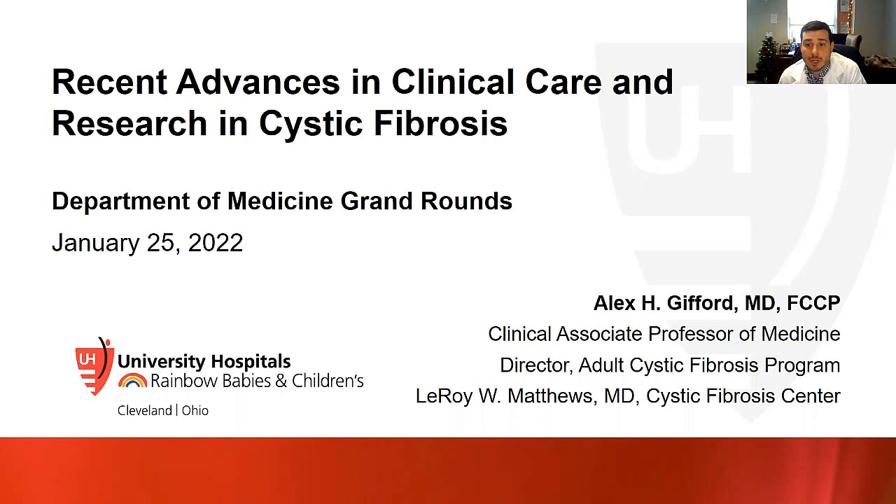Dr. Gifford graduated from the Pennsylvania State University College of Medicine in 2003. He subsequently completed his residency in internal medicine, chief medical residency, and fellowship in pulmonary and critical care medicine at Dartmouth-Hitchcock Medical Center. After 10 years on the faculty at Dartmouth, he joined the UH Division of Pulmonary Critical Care and Sleep Medicine in July 2021 as a clinical associate professor. He serves as director of the Adult Cystic Fibrosis Program and of the Cystic Fibrosis Therapeutics Development Center at the Leroy W. Matthews Cystic Fibrosis Center. He has received several career development awards and other research awards from the Cystic Fibrosis Foundation. I'd like to now welcome Dr. Alex Gifford. The floor is yours.